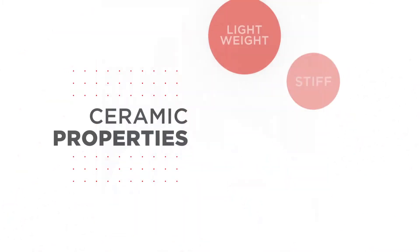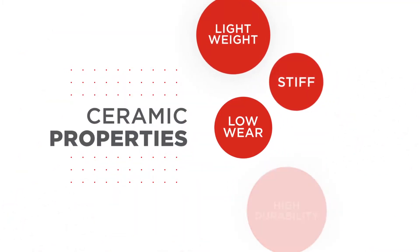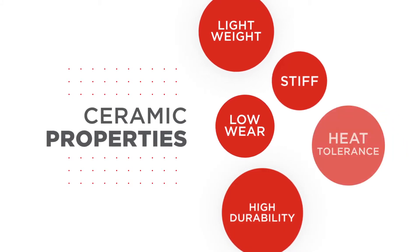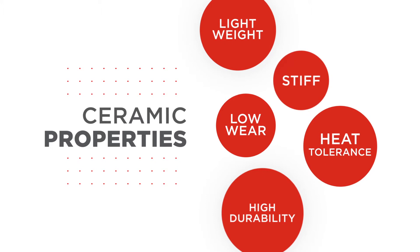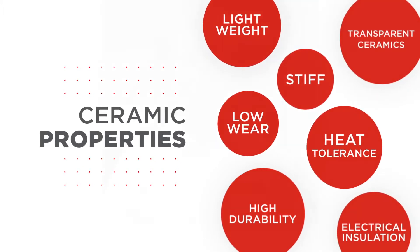They're lightweight — much lighter and stiffer than steel. They offer extremely beneficial wear properties for extended life and durability. They can operate at very high temperatures without degradation of properties. They can manage high voltage, and transparent ceramics provide a unique ability to be tunable for specialized vision systems.